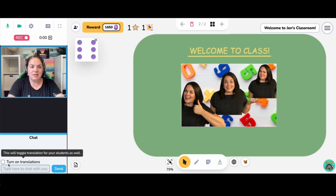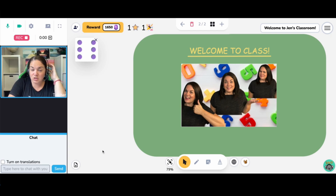The chat feature is going to be really cool — I can turn on translations for my Chinese students. I can't wait to use that, maybe as soon as tomorrow.